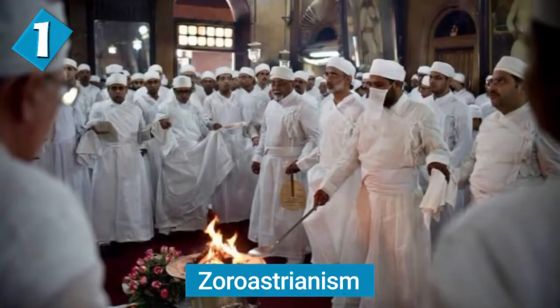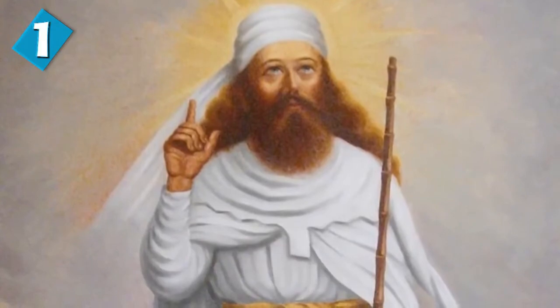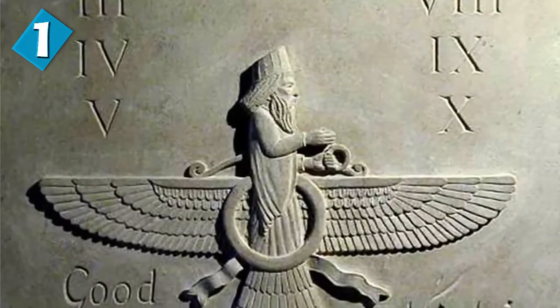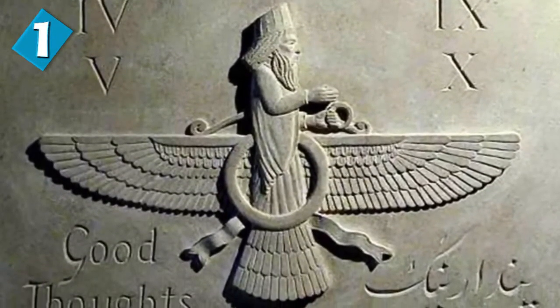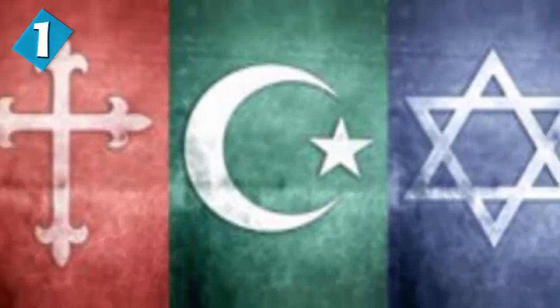Finally at number one, we have Zoroastrianism. This is considered by many to be the world's oldest monotheistic religion, and it was founded by the Prophet Zarathustra over 3,500 years ago in the city of Yazd, which is now in Iran. It's estimated that there are about 200,000 Zoroastrians today. Zoroastrians worship a god called Ahura Mazda and believe that fire represents the light and wisdom of this god. Zoroastrianism also influenced the Abrahamic religions and was the official religion of several areas of Persia until the 7th century AD.